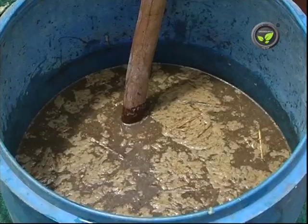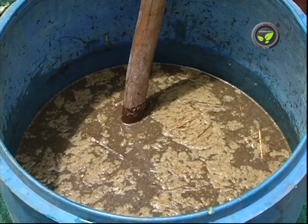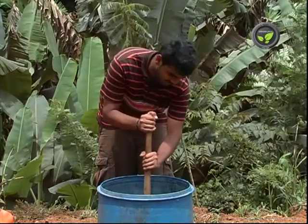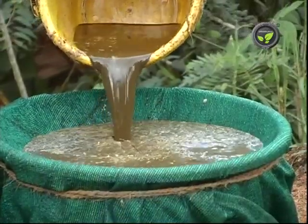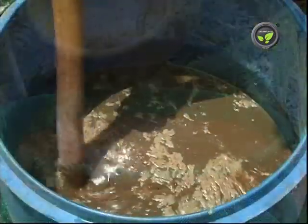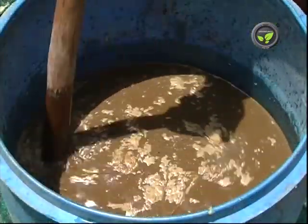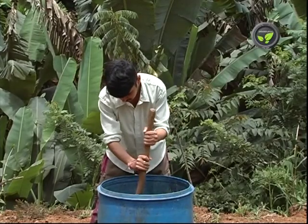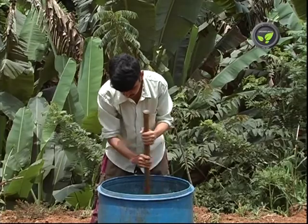Mix the contents of these barrels after keeping them separately for three days, then keep it for seven days, stirring the mixture once a day with a wooden stick. Filter this mixture through a net and keep the barrel covered with a cloth at the open top.